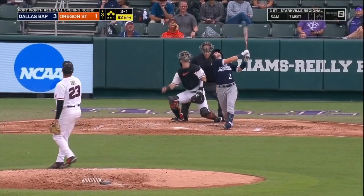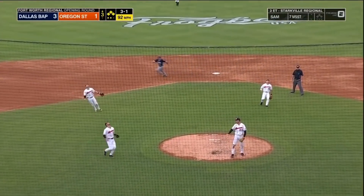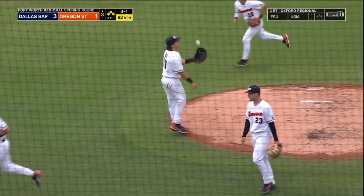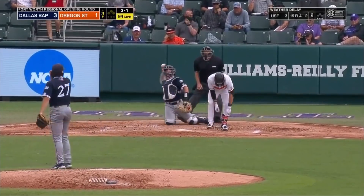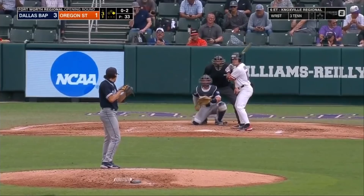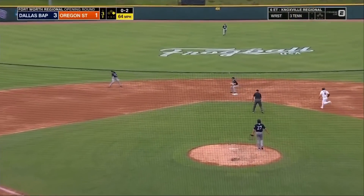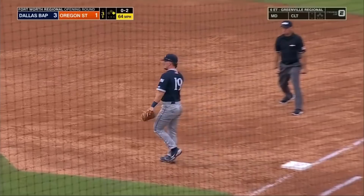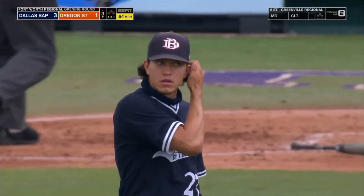Three-one. Swing and a pop-up, a mile high in the infield. Who's going to catch it? It's the first baseman coming over. And a leadoff walk by Armstrong. On the ground to short — Jones to second, second one over to first. And DBU turns it — second 6-4-3 double play of the game.